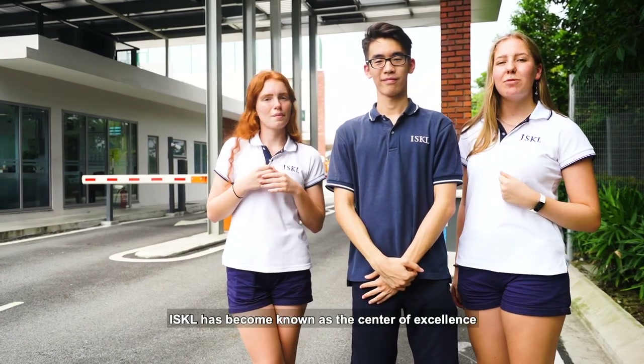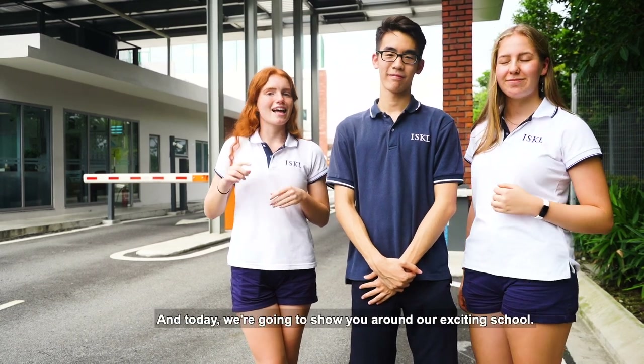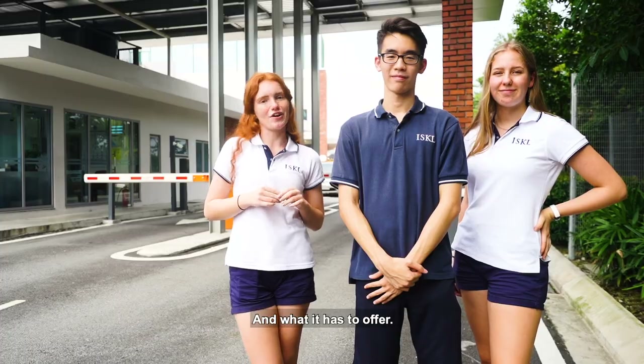My name is Bosh. I'm Lauren and my name is Olivia. ISKL has become known as the center of excellence in the world of international education, and today we're going to show you around our exciting school and what it has to offer.